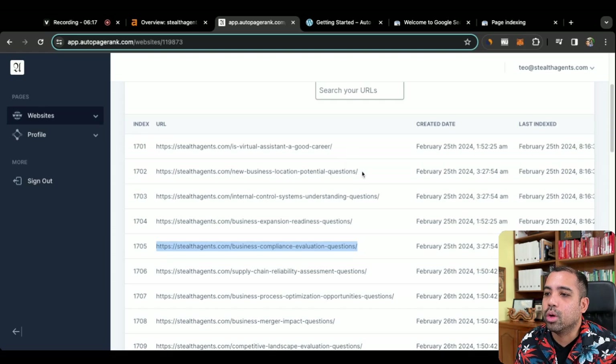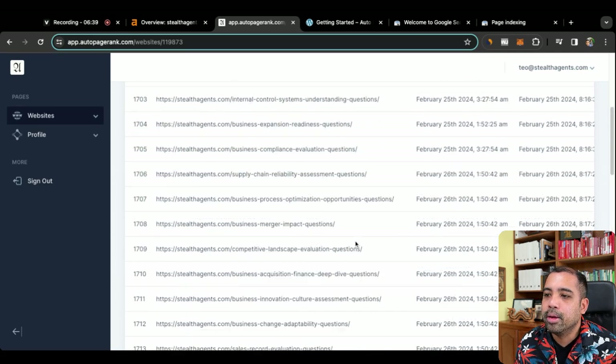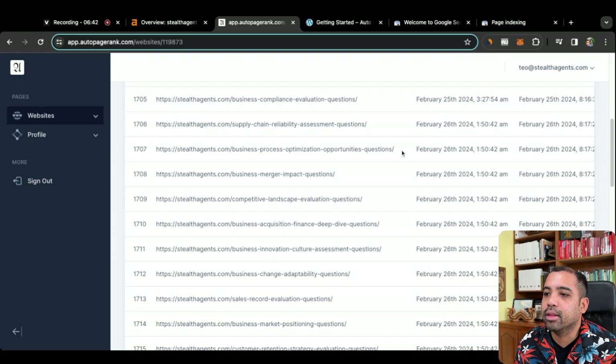Let's take a look at another one from the 25th. We'll grab this URL, go back to Google, replace it — and here we go, two days ago. Now let's actually look at today. Some of these do get indexed, but within 24 to 78 hours. That one wasn't indexed because it was just submitted earlier this morning, but the ones from two days ago — and possibly even one day ago — are already indexed. This one was submitted at 1:50 AM on February 26th — yesterday — and within 24 hours, it's already indexed on Google.